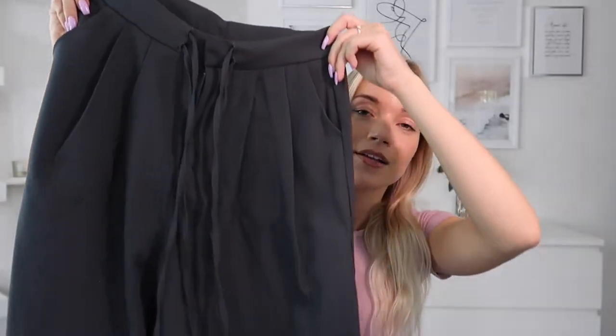This next item might have to be my favorite of the whole haul — these trousers. I've been wearing them to work for two or three days in a row. I love the charcoal grey color and these ties in the middle, plus it has front pockets. It's so comfortable and the perfect length, which is unusual for me.